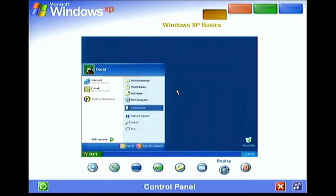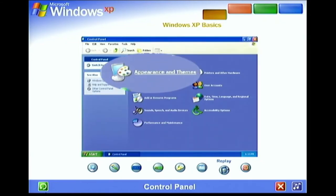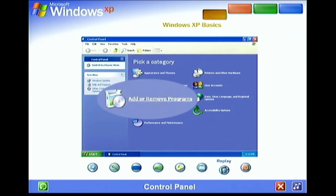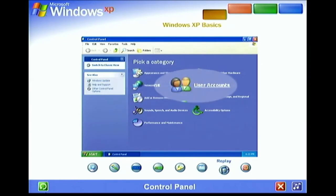Control Panel. Customizing your computer settings is simple with the Windows XP Control Panel — just open it from the Start menu. Here's where you can change the way Windows XP looks and acts, add and remove programs or hardware devices, set up network connections, user accounts, and more.